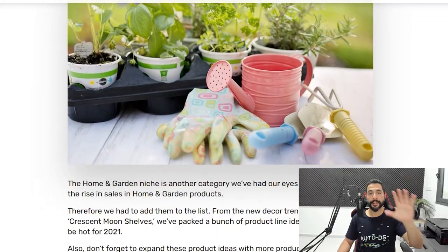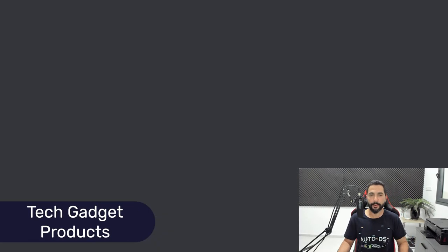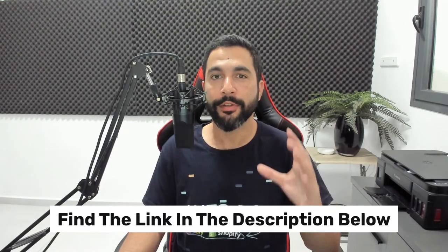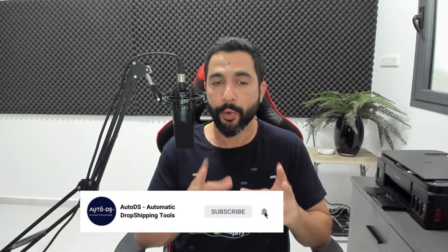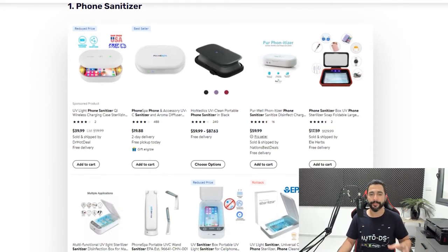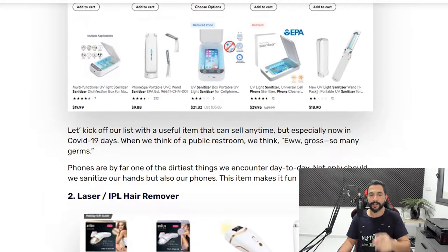Now let's move on to the fifth niche — the top 10 tech gadget products to sell in 2021. All of these articles are linked below this video so you can start implementing these strategies right after watching. First product: phone sanitizers. In the past year, hygiene became a thing and phone sanitizers became a hot seller — still selling hot till now. Number two: laser and IPL hair removers, a device you can use on your full body to get a nice shave using laser technology to get rid of body hair — another great seller with a medium to high ticket price.